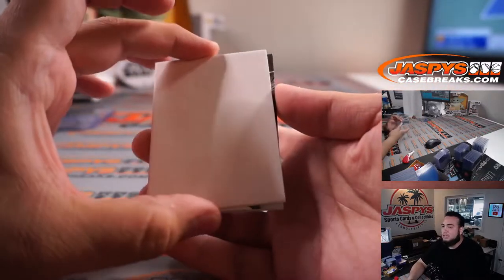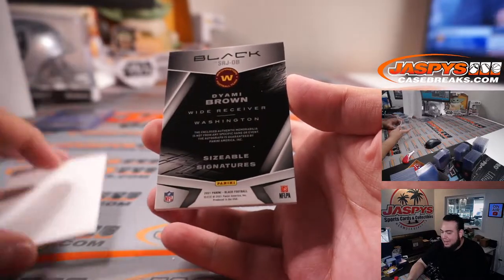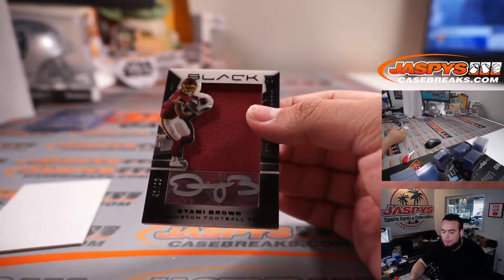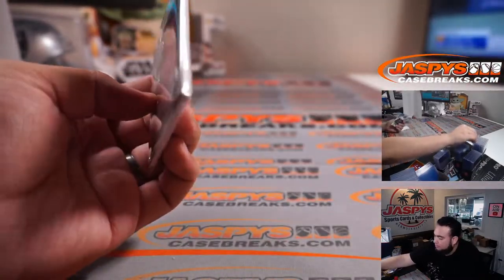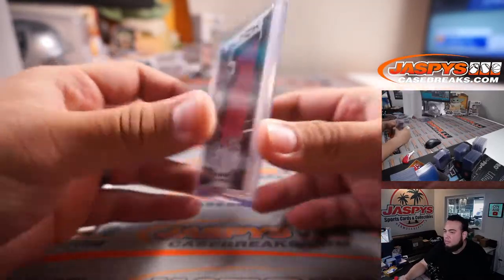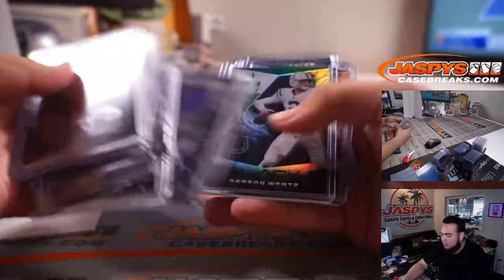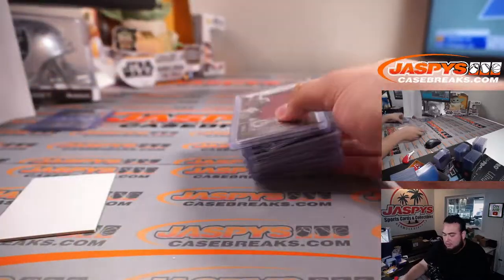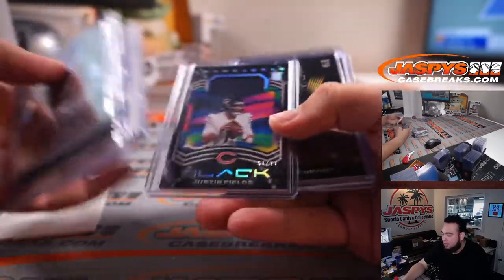Last hit guys, good luck. Deami Brown sizeable signatures, numbered to 99 — another one for the Football Team, Patrick. There you go guys, that was the break. There were a lot more hits for certain teams than others, so I know that kind of sucks sometimes, but some very nice patch autographs though.